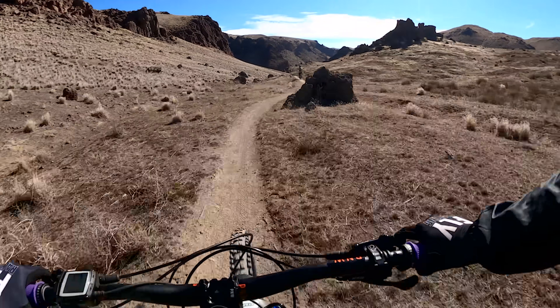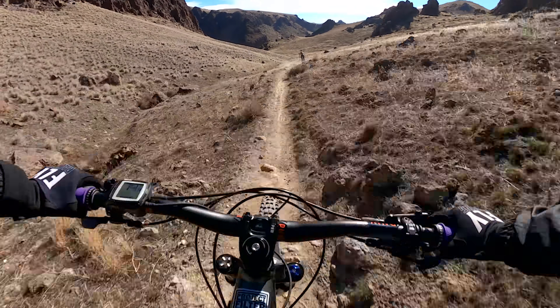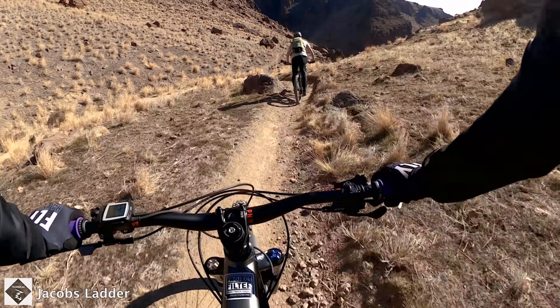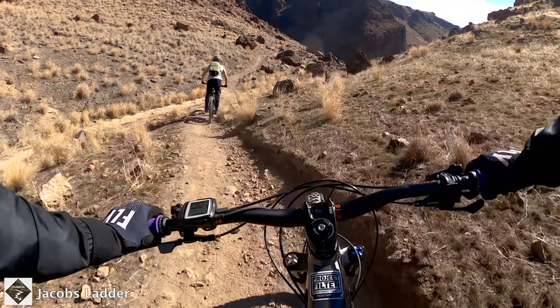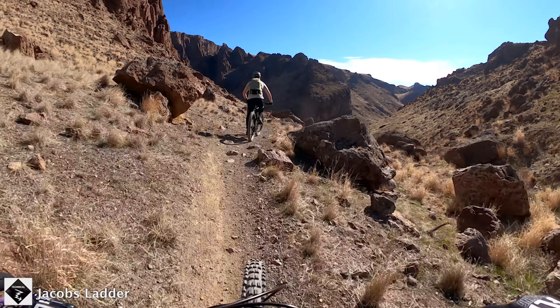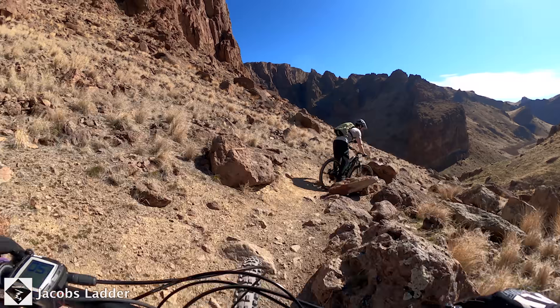After Bingo we headed over to a black diamond trail called Jacob's Ladder. This trail has a lot of technical rocks with a loose and steep chute in the middle. It also ends with a couple of gnarly rock features that are rollable, but pretty sketchy.